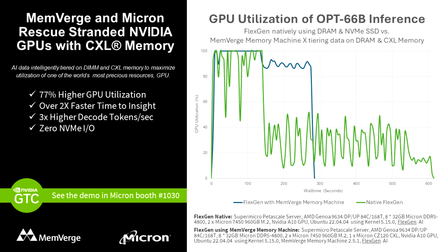This solution boosts the performance of large language models by offloading from GPU HBM to CXL memory. This innovative collaboration is being showcased in Micron's booth No. 1030 at GTC, where attendees can witness firsthand the transformative impact of tiered memory on AI workloads.